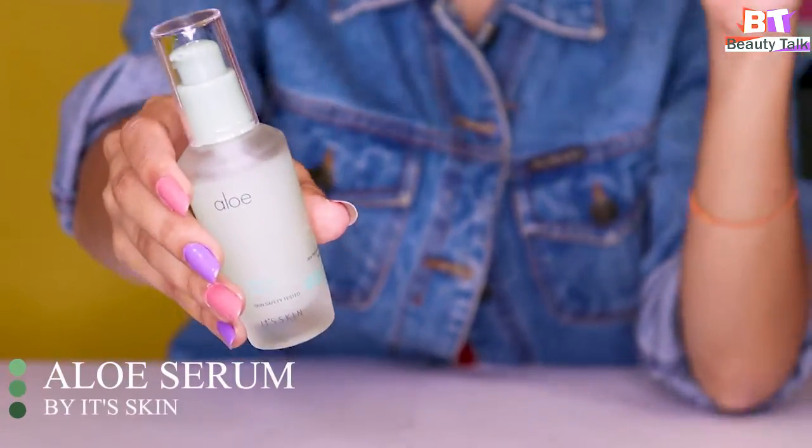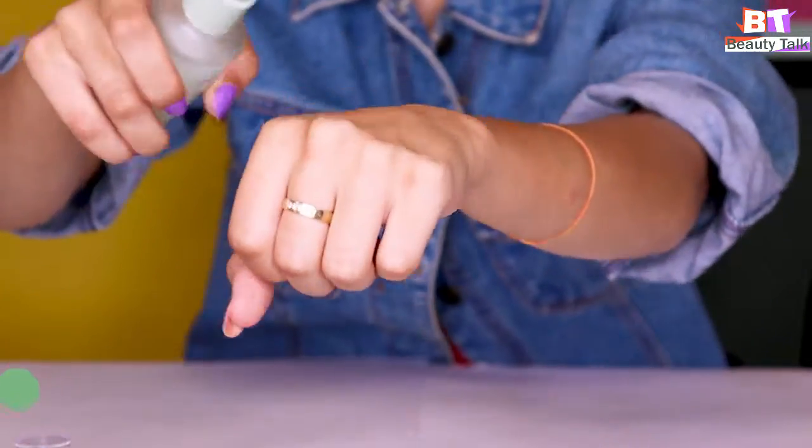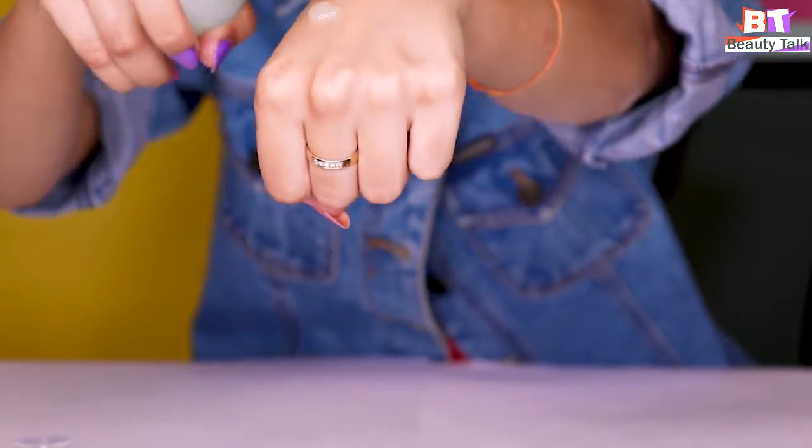Today I'll be using the Itskin Ano Serum. Take a few drops in your hand and apply it all over your face. Once you're done applying it evenly all over your face, make sure to massage it gently.